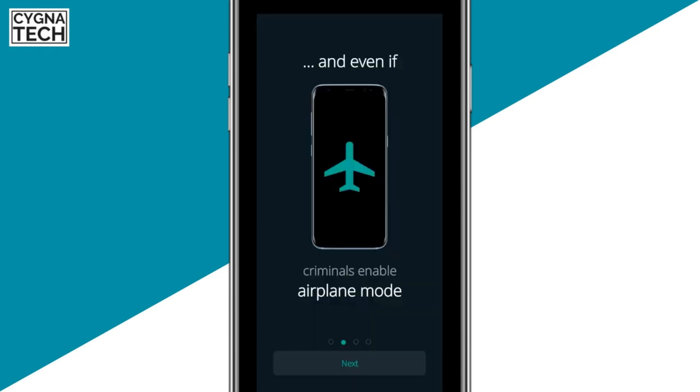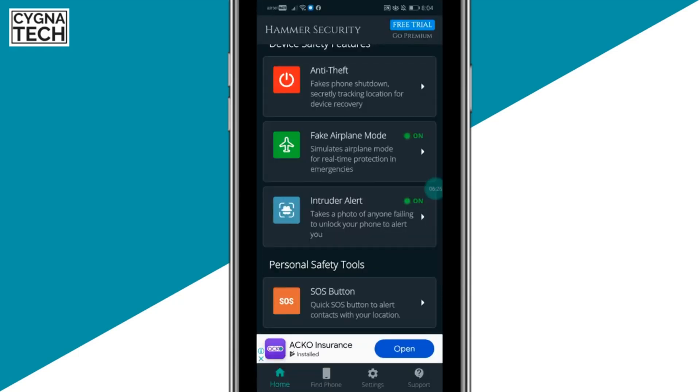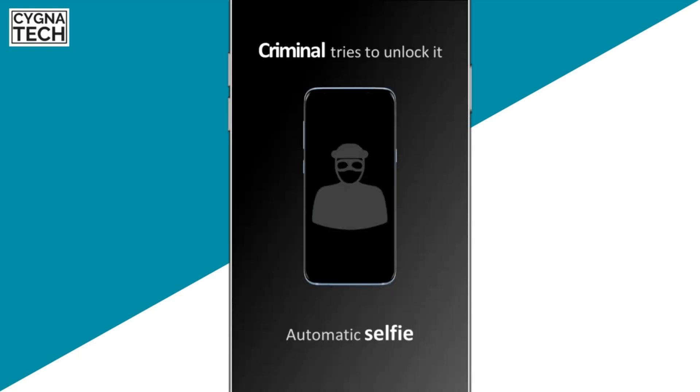Apart from fake shutdowns, another interesting feature is the fake airplane mode. If the thief can't shut down your phone and tries to put it in airplane mode, it simulates airplane mode but your phone is still online and trackable.